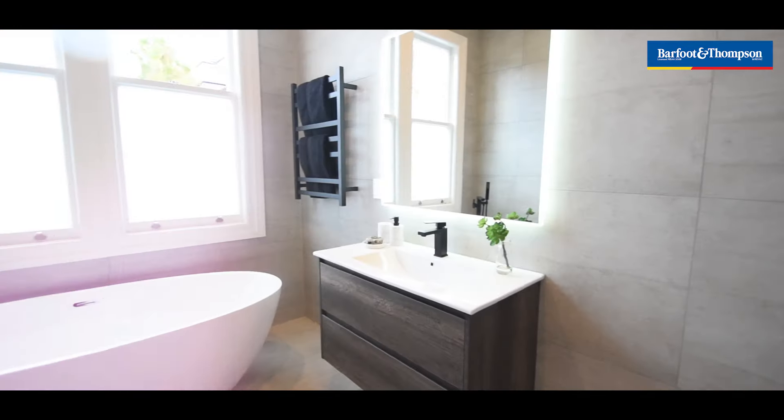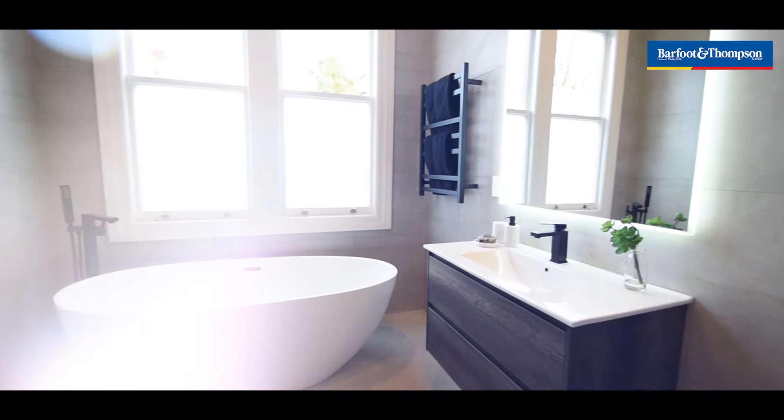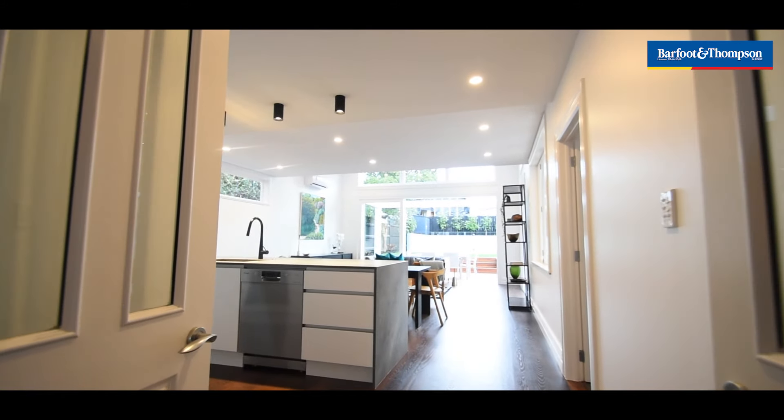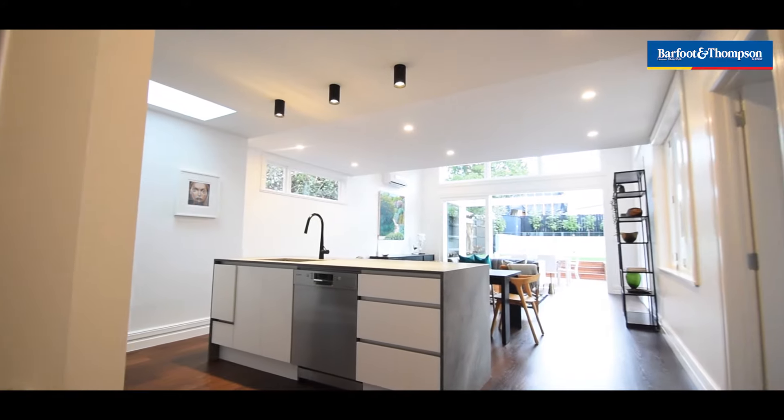That nice high stud looks luxurious. It's got a nice big freestanding family bath — the kids are gonna love that one. Throughout the house it has that beautiful American roasted oak flooring.